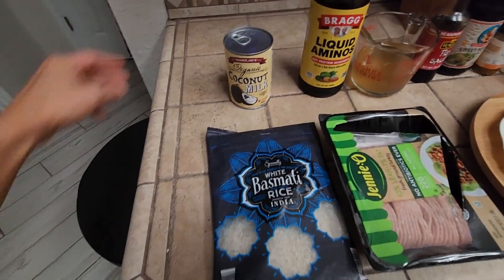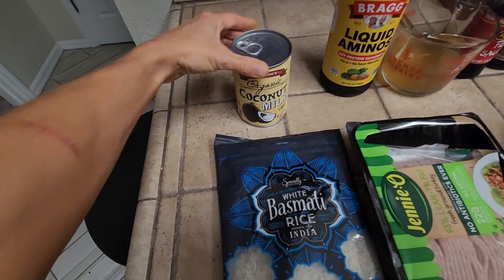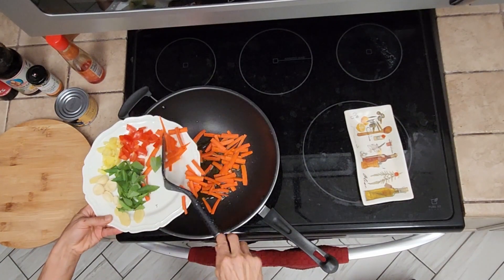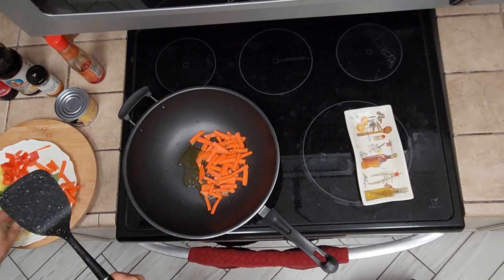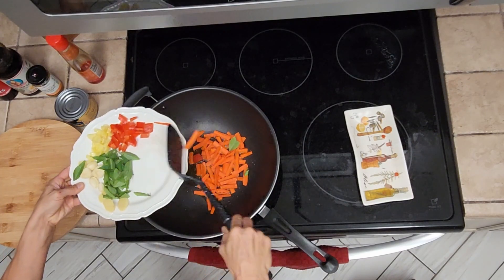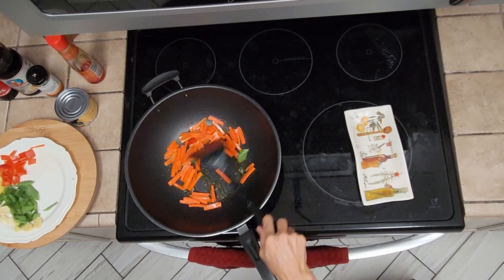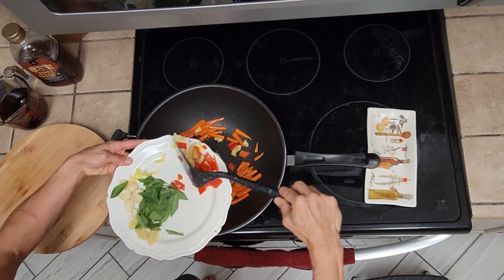My rice I cook in coconut milk mixed with water — I love the coconut flavor in it. I have some chili sauce in here with some olive oil, and carrots will go first because those will cook the longest. A couple minutes later I will put everything else in besides the basil leaves — the basil leaves will go in at the end.